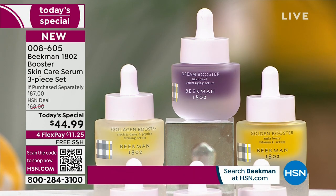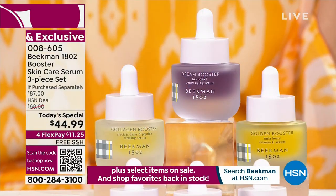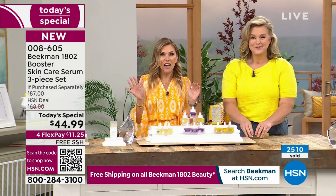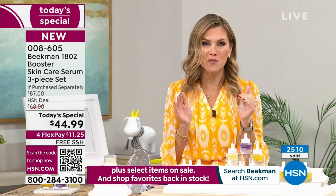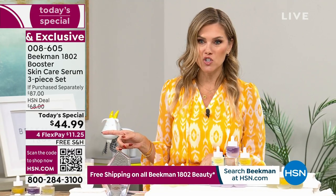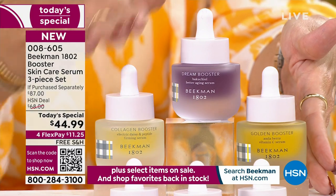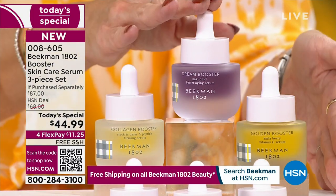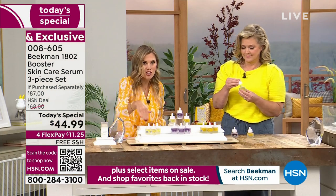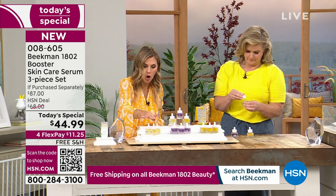We didn't just limit it to the assorted. The assorted is what everybody's been picking up. Over 2,500 of our Today's Specials have been picked up — you're getting almost 50% off savings. Nobody else has this trio. You can get it on auto-ship, which locks in that value. Today you're doing $11.25 on any major credit card with free shipping and handling. You can also get just the Collagen, just the Dream Booster, or just the Golden in a trio at the same Today's Special price.